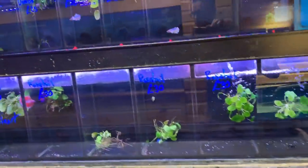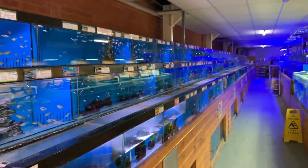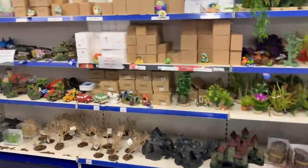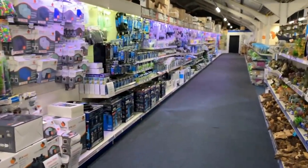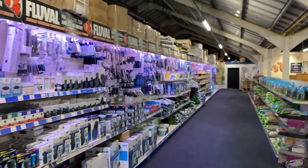Some more bettas here. Just another angle of the tropical section, and then dry goods galore, frozen food. They've got everything here from pond to high-end reef stuff. Really great store. Thanks so much to the guys for letting me film here. Nice to come on a weekday where it's not too busy.